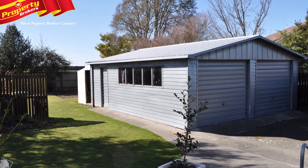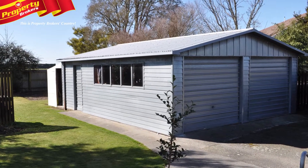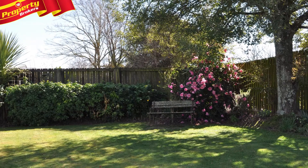Outside you'll find the detached double garage plus a useful garden shed, while the kids can play happily in the large backyard.